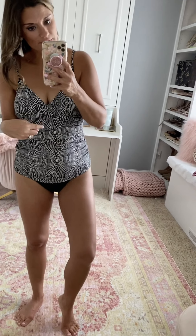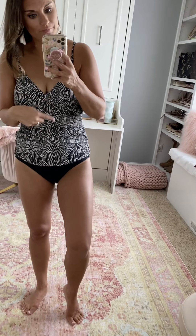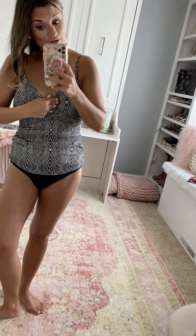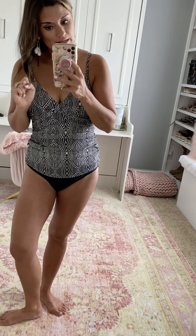This tankini top is from Target as well. It has great ruching. I paired it with a pair of black bottoms that I have — I'll link a similar pair — and you can adjust the straps. It is very comfortable. There's padding so nothing will show when you get cold, which is always a bonus. I sized up one size to a medium and I like the fit.